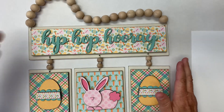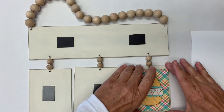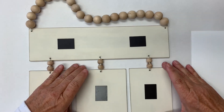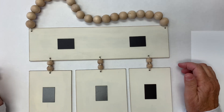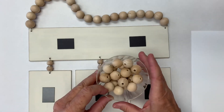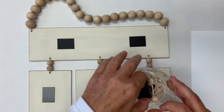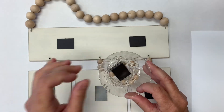What you will receive with the kit is this base piece here — this is what it looks like. I painted mine a neutral color just so that all the months would match. You will receive the magnets, the balls for stringing, the magnets for the base piece, some string, and then the tiny smaller balls.